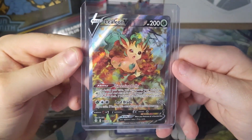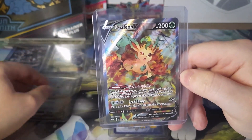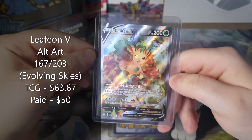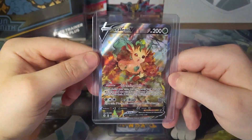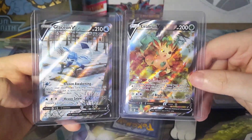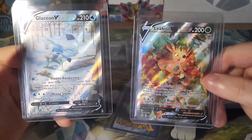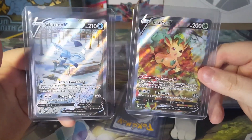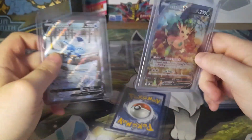Next we got the Leafeon V Alt Art to complement the Glaceon V. The Leafeon V is another Alt Art from Evolving Skies, currently going for $63.67 — so not as much as the Glaceon. I paid $50 for it, which is a pretty nice price. Honestly, when it came to getting these two, when they were $40 was when I should have bought them. I didn't have the money at the time, and when they started jumping up in price, hitting $60 and $70, I was going nuts.